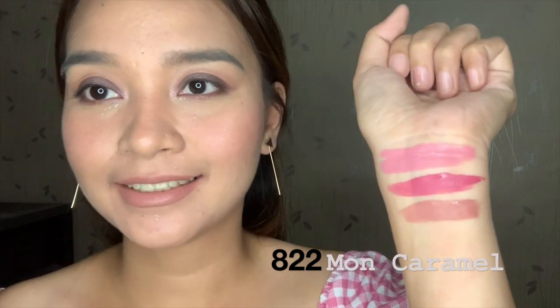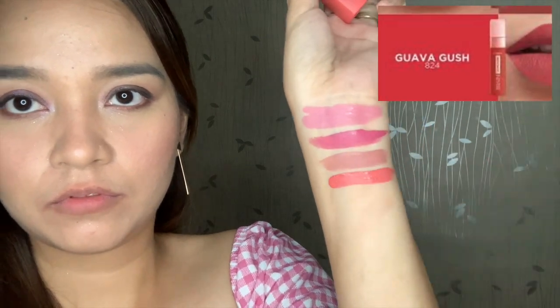Here it is on the arm. I think parang darker yung color ni Mon Caramel basta sa arm — itong nasa arm compare sa nasa lips ko. Yung color niya is parang neon orange na may pagka-pink. Para talagang mas darker yung shades nila pag nasa arm compare dito pag nilagay nasa lips.